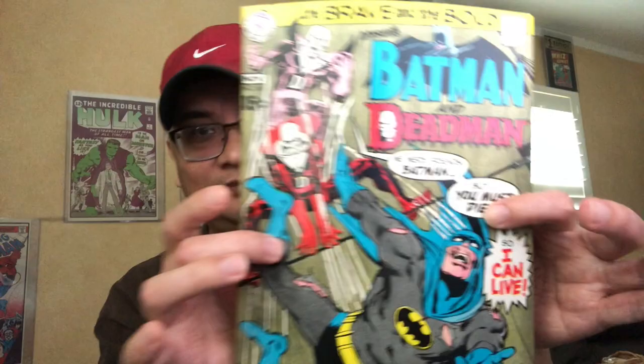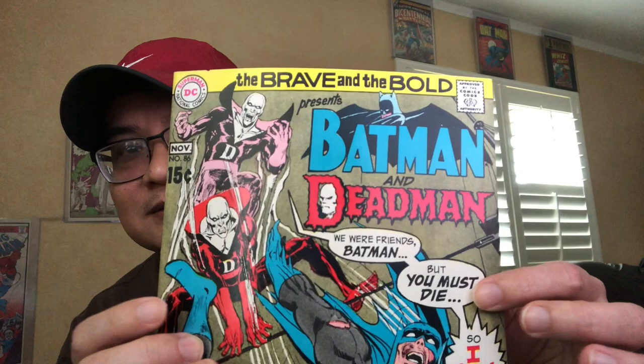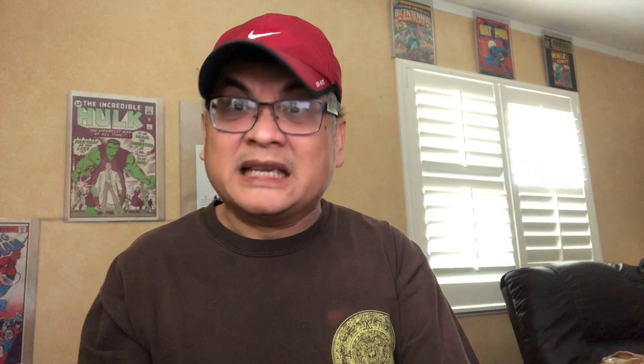I definitely need to do a video and spotlight the interior of some of these books because they are so beautiful inside. Neil Adams and Batman, Deadman and Batman — a winning combo. Gorgeous copy here. I think it's fairly easier to find this run in high grade, maybe because not a lot of people fight over them. At least for me, I found that over the years it was fairly easy to find them and they're not too expensive.